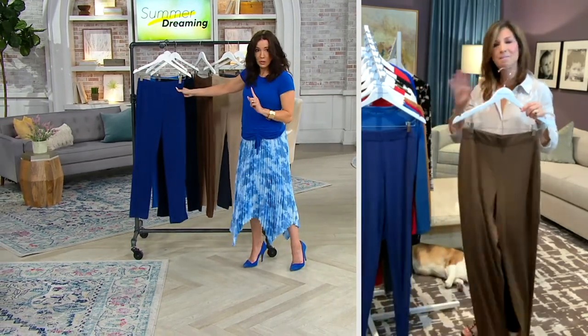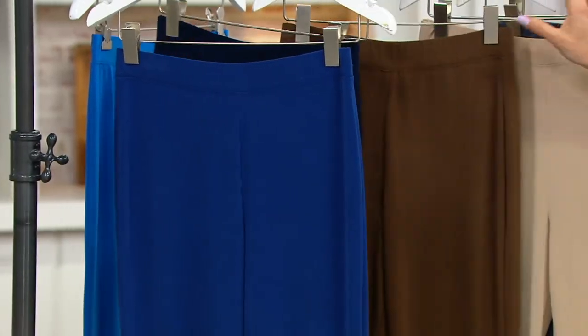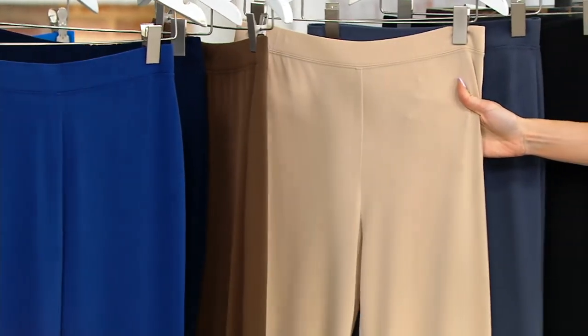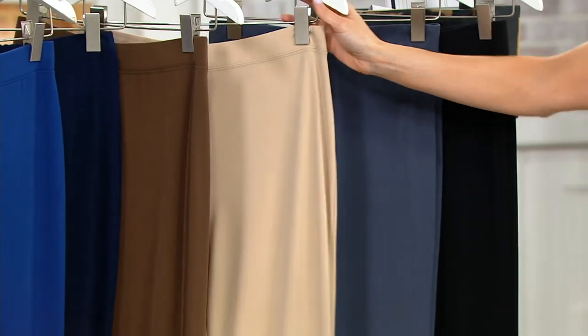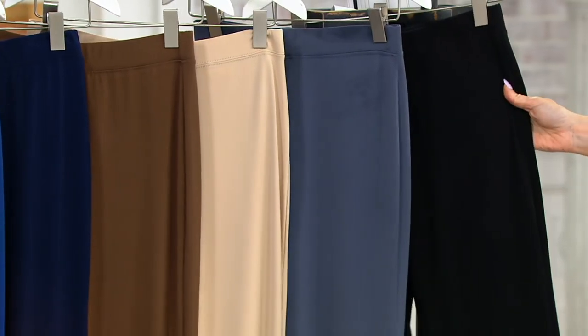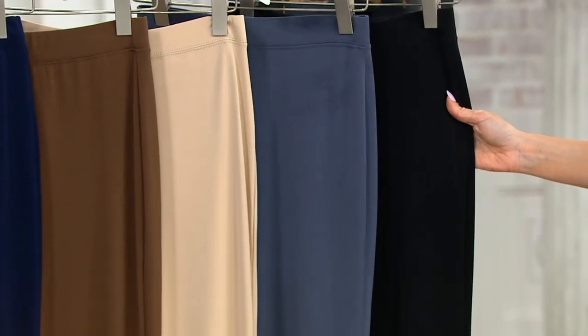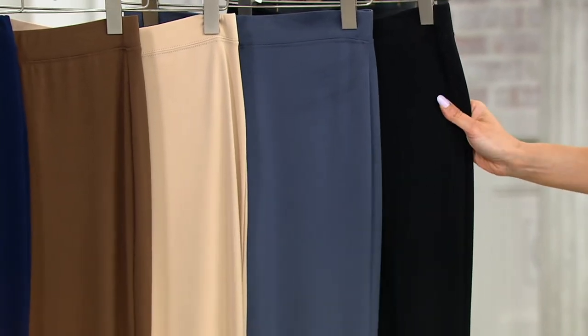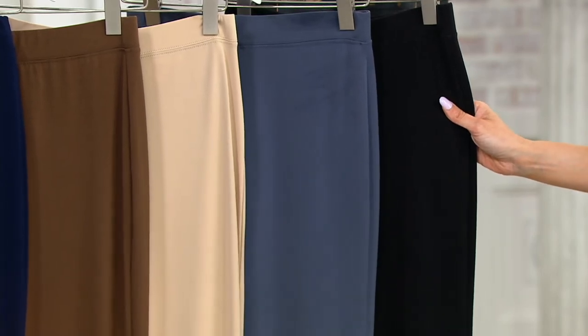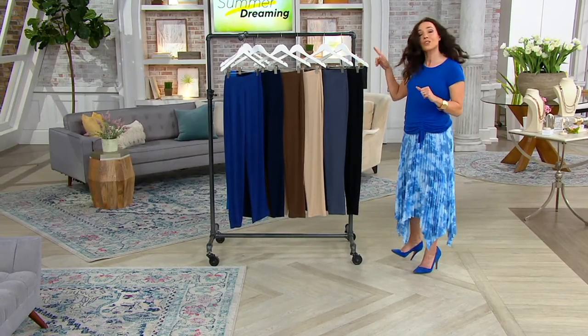Here's our twilight blue, navy, dark navy, vintage brown, and sandy beach is last call — if you want the sandy beach, do not wait. Here's your graphite, which is so pretty, and that black. We have regular, petites, and talls. If you want the petites, we only have 2,600 left, and talls, 1,400 — that is it. We have more in the regular, but don't wait because one color already sold out.